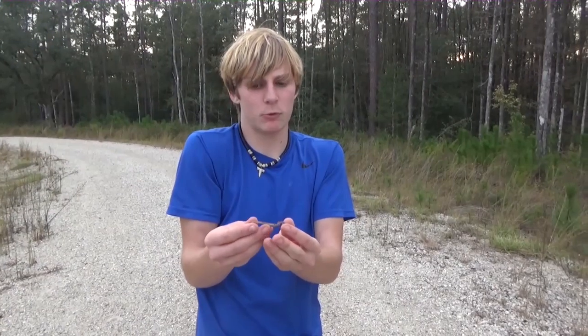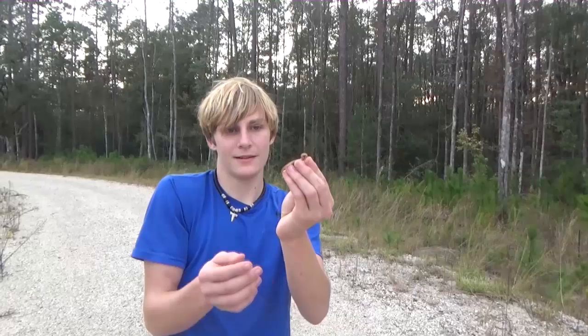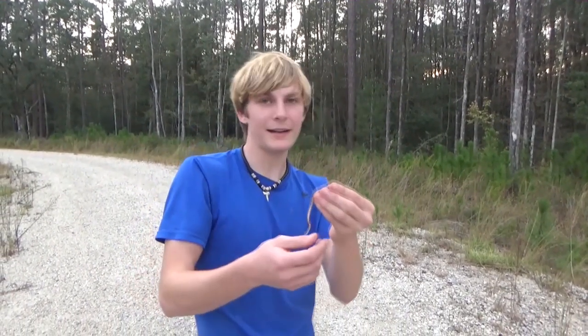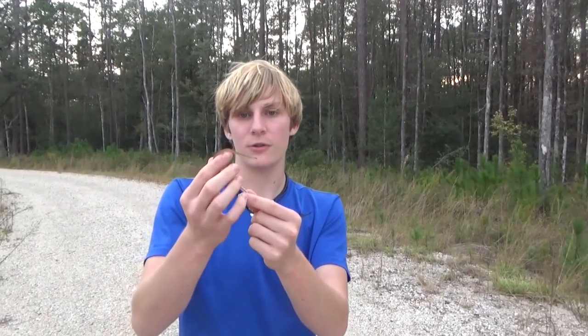I would have to guess that this wouldn't be a newborn — this would be like a yearling, or maybe even half a year old. Look at how little he is, it's like a little stick. I can't believe I spotted it, he was so stinking tiny. That's hard to spot in the road. One of this size, same as the adults — they'd be eating worms, slugs, and little snails. That's these guys' main diet.